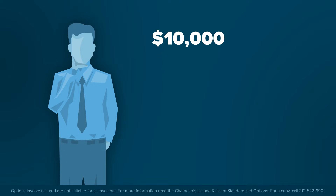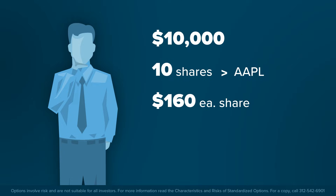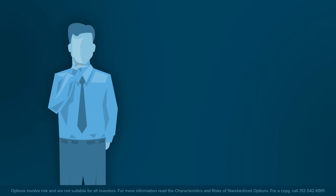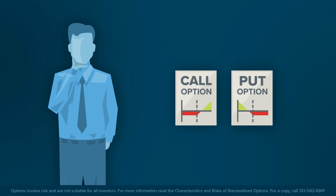Let's say you have $10,000 to invest and you want to buy shares of a few companies. You decide to buy just 10 shares of Apple at a price of $160 each for an investment of $1,600. You will likely pay $0.35 commission to your broker for doing this. However, rather than investing in shares of companies, many investors trade using the options market.